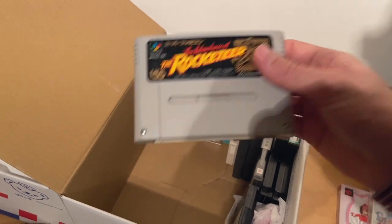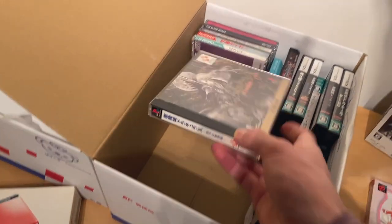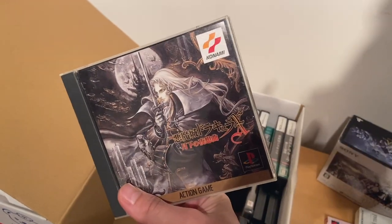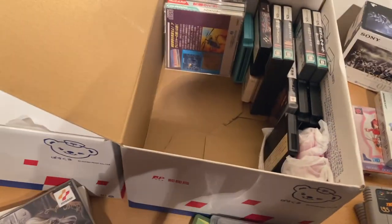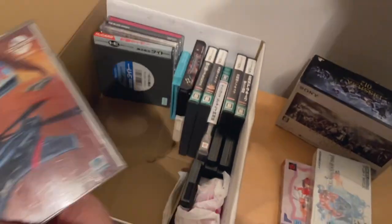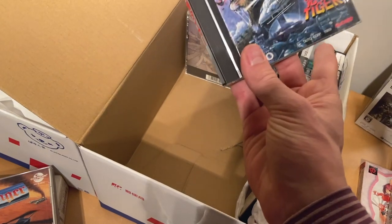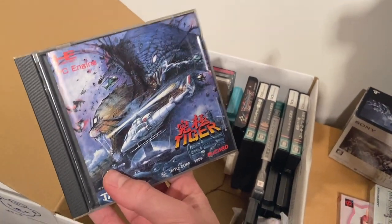The Rocketeer for the Super Famicom — for some reason my dad really likes the Rocketeer. The Castlevania games have really shot up in price; most of my Castlevania games are in this box. We've got Symphony of the Night, which should be about a $40 game. Then Avenger for the PC Engine CD — a really cool shooter. And Tiger — I can't remember the full title, but it was a fantastic shooter for the PC Engine.